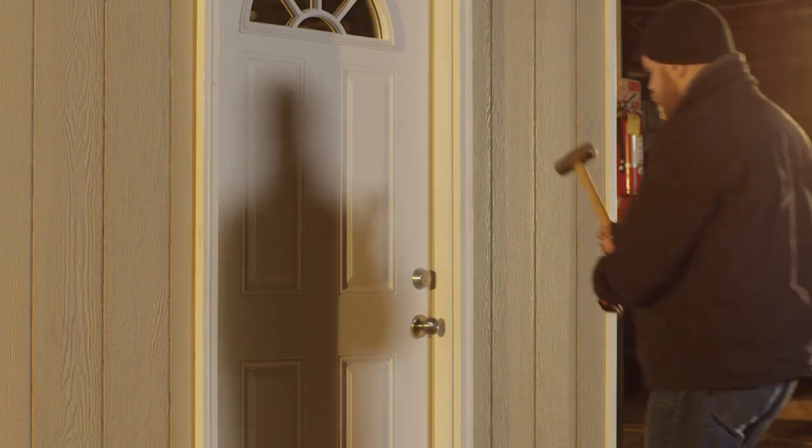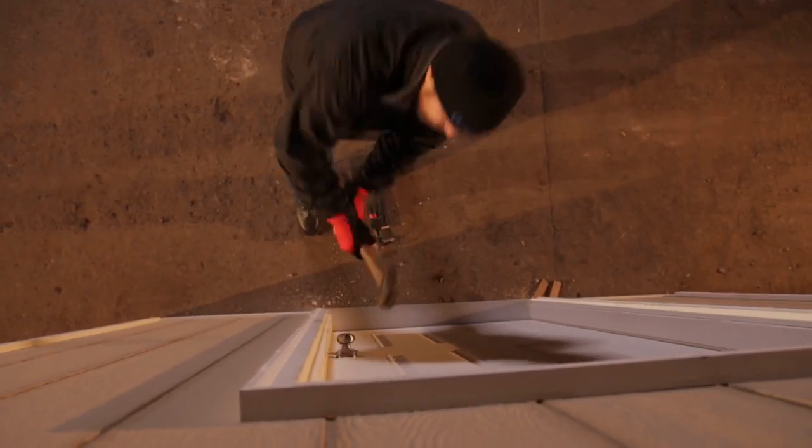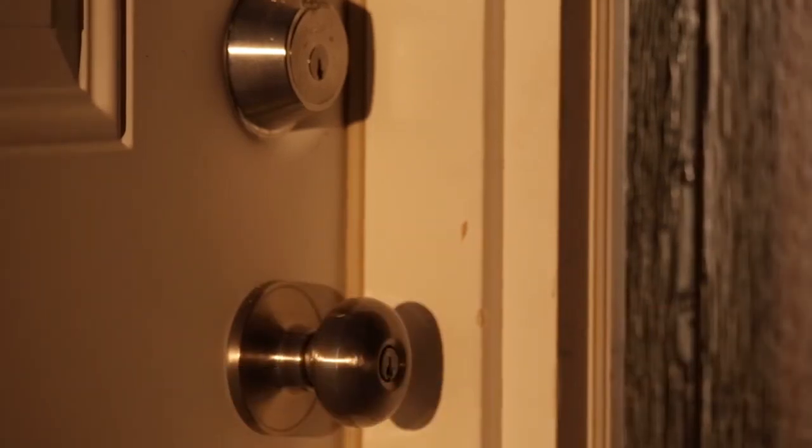Let's see how the Medeco lock holds up as we try to knock the lock off the door with a hammer. The Medeco Deadbolt did its job and stood up to this attack. Now let's see how the standard off-the-shelf Deadbolt holds up.